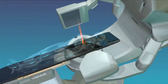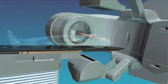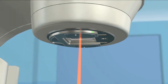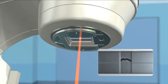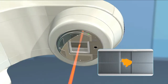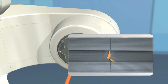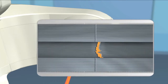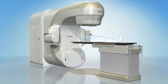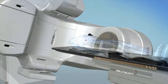Just as planning and imaging have become highly sophisticated, so have treatment options. Intensity modulated radiation therapy, or IMRT, and rotational arc therapy such as RapidArc and gated RapidArc are some of the latest innovations. They deliver radiation directly into the target area from multiple angles with sub-millimeter accuracy. The beams are precisely sculpted to match the shape of the tumor, treating it while minimizing exposure to surrounding healthy tissue.